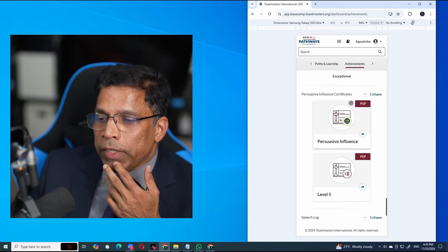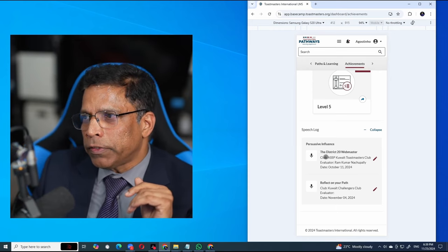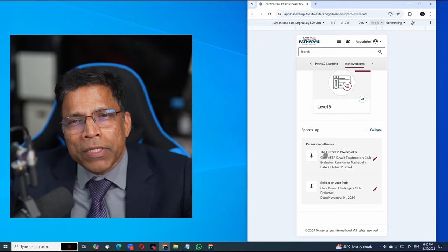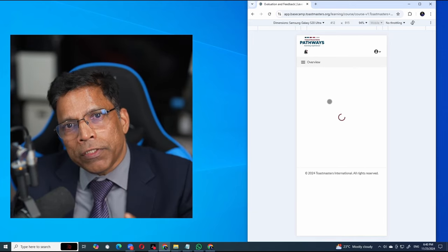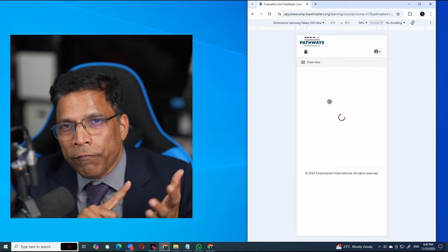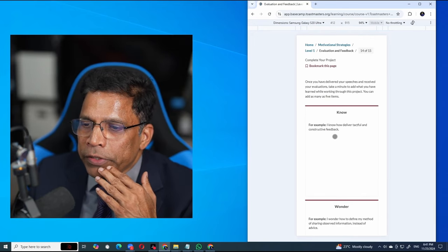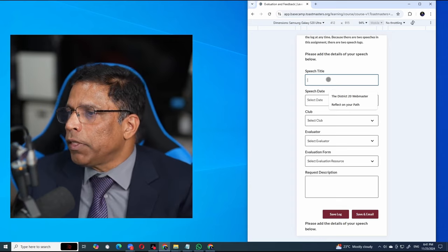There is also something called a Speech Log, which is sometimes important. Have you come across situations where evaluators forget to send you the evaluation form? Even with the new electronic system, some members will say it looks too complicated and stick to PDF files, then forget to send the evaluation form. After your speech, you can come home or use your mobile phone at the end of the speech to keep a log for your own reference — so even if you have not received the evaluation form, you know exactly when you gave the speech and what the title was. At the last page of your project, there is a Speech Log.